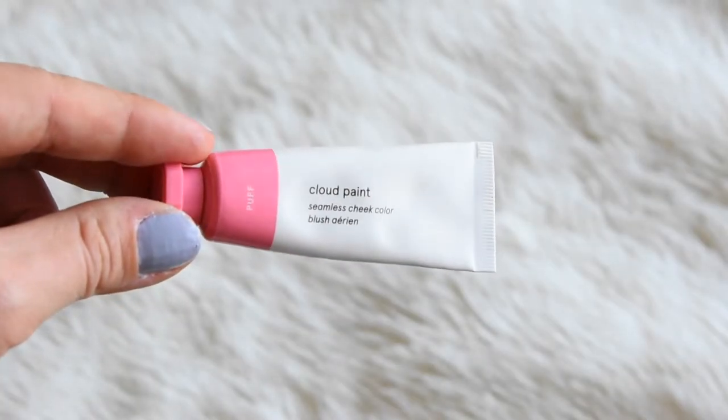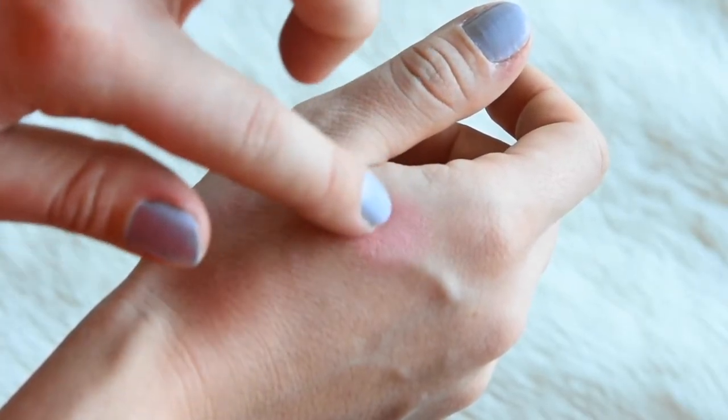My first makeup fave of the month goes to Glossier's Cloud Paint Blush in Puff. It's so pretty. I didn't know what shade to get and I'm so glad I got Puff because it's a really pretty light pink peachy shade. It seems so bold online but it's so light and buildable and just easy. I can guarantee this will last me a year because of how often I wear makeup. I'm really glad I got it 20% off Black Friday weekend. A little bit goes a long way and I love everything about the color.